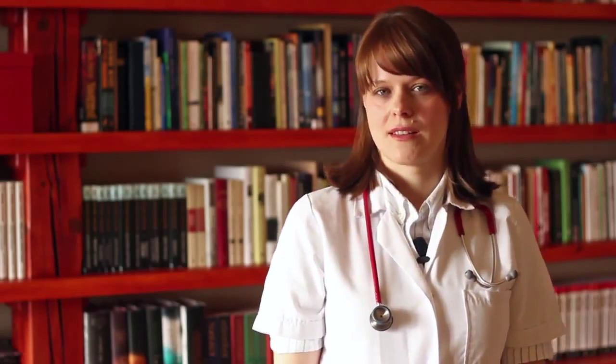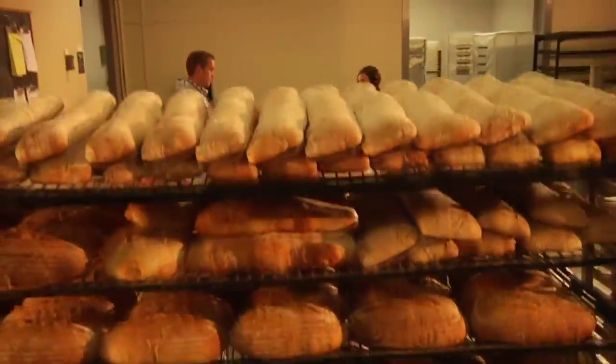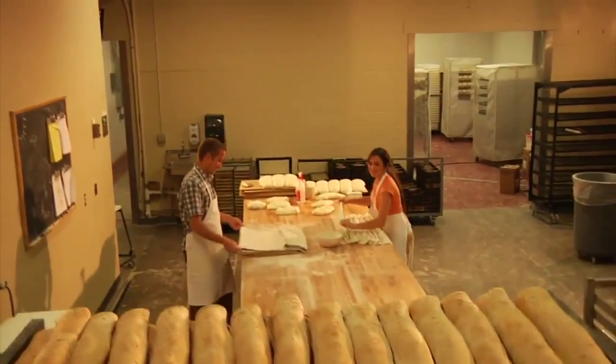On the other hand, complex carbohydrates are composed of many simple sugar molecules joined together. These carbohydrates can be found in food containing wheat such as bread, pasta, and cereals. These kinds of foods take longer for your body to digest and will give you energy for a longer time.